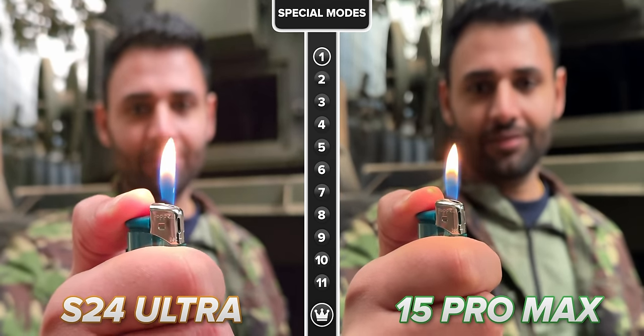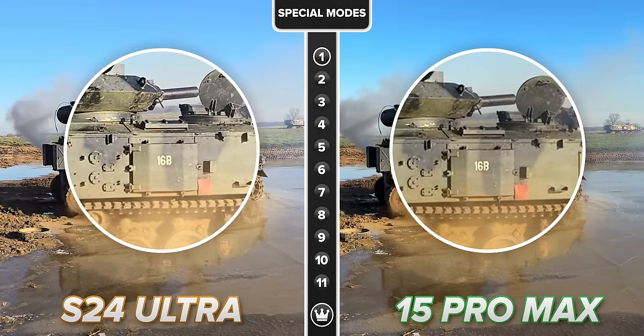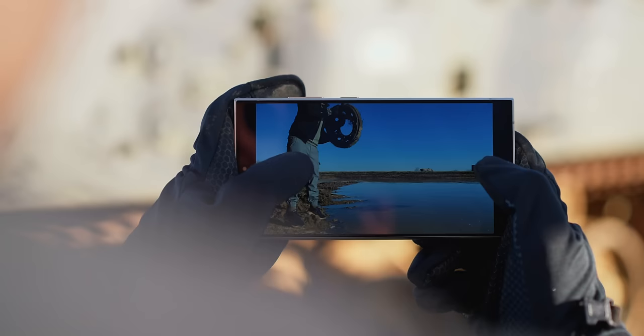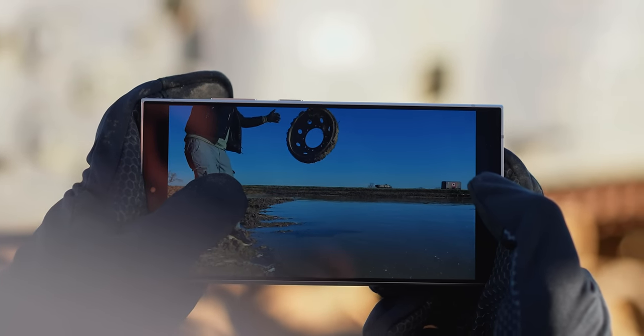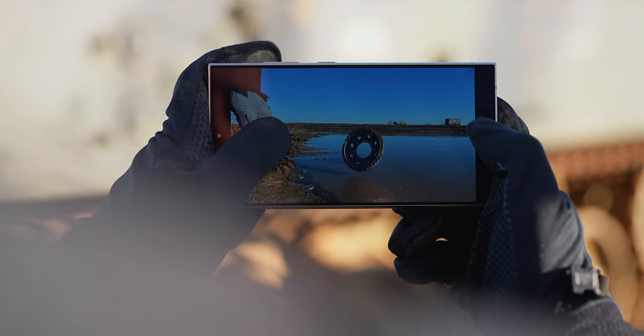Will you notice the difference versus the iPhone when watching back on your phone screen? Probably not. But can you tell when you blow it up onto a TV? Absolutely. Plus, combine that with the fact that any video on the Samsung can now be instantly slowed down even further on the spot by just holding down on it, and I think we can safely say that Samsung has once again become the slow king.